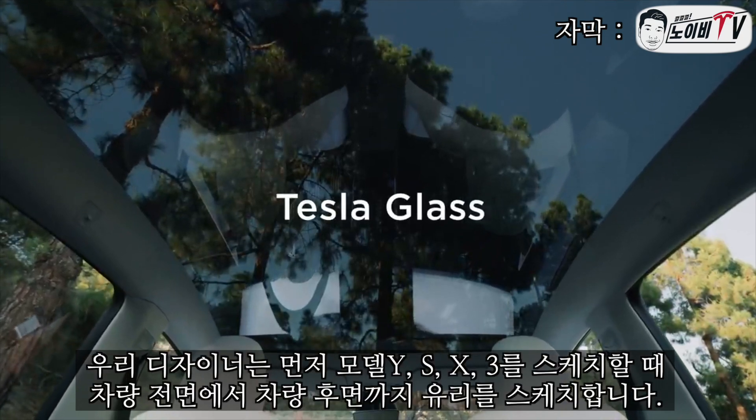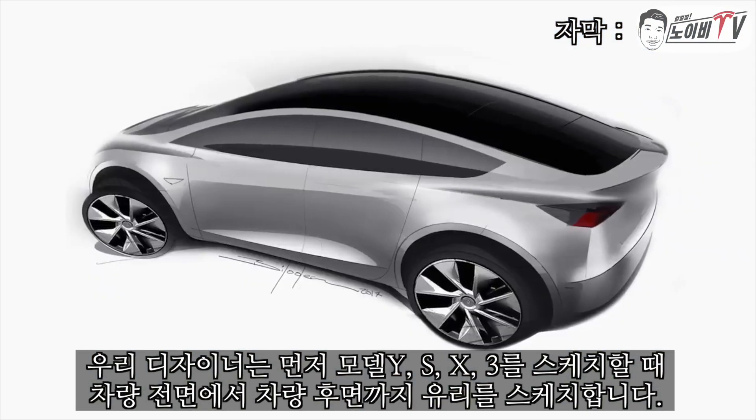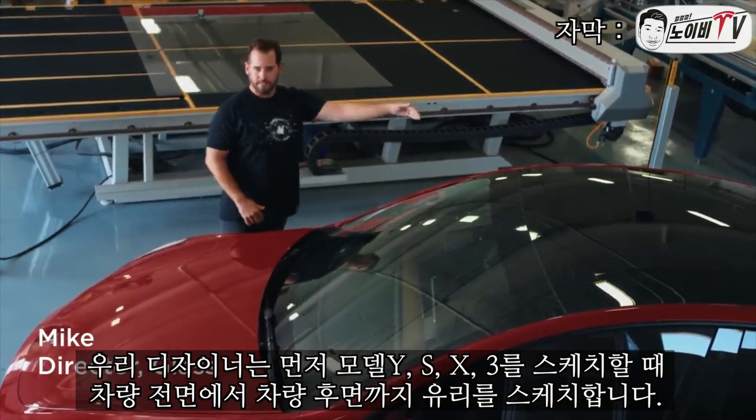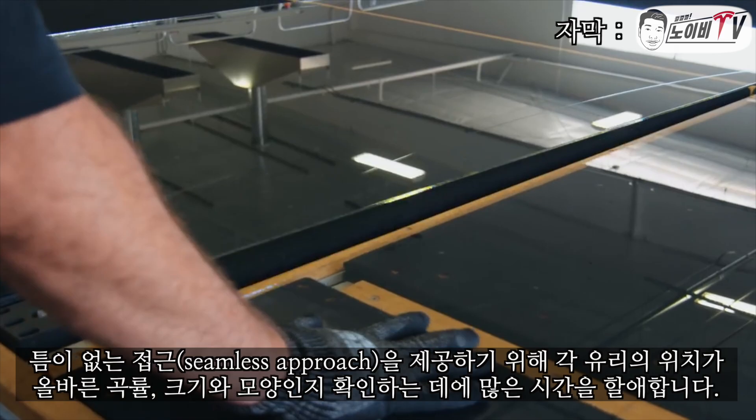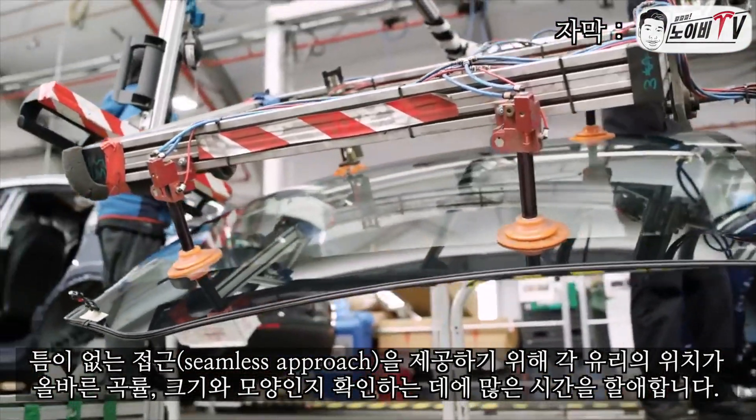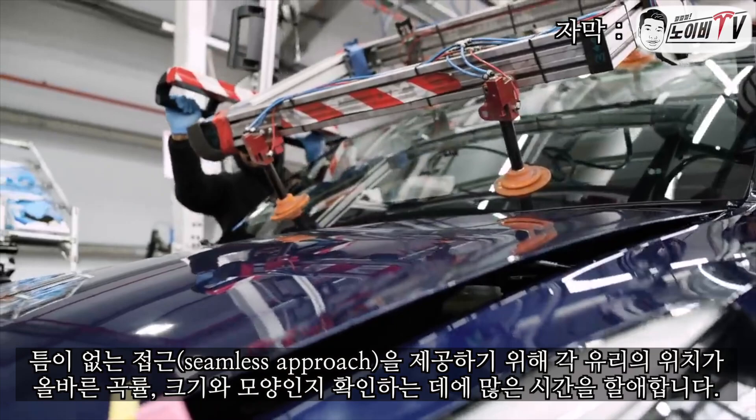As the designers first sketch the Model Y, S, X, and 3, they sketch the glass from the front of the vehicle all the way to the rear. We spend a ton of time making sure that each glass position has the right curvature, the right size and shape, in order to give that seamless approach.